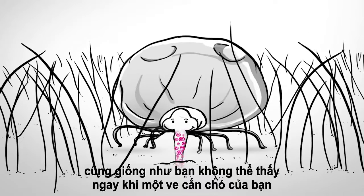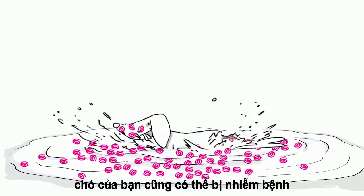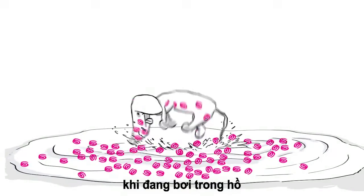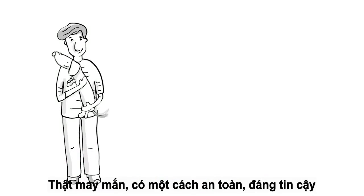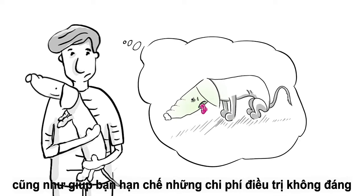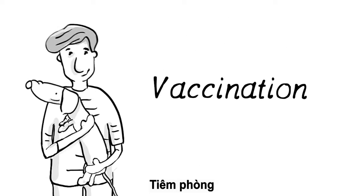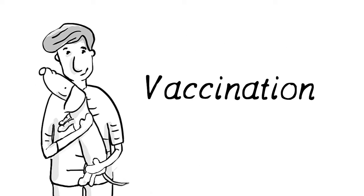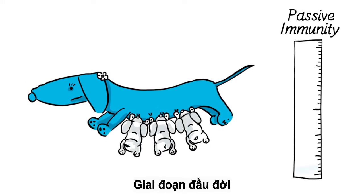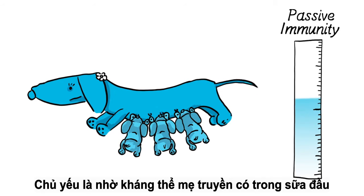You wouldn't necessarily notice it happening — just as you wouldn't notice right away when a tick bites your dog. Your pet could also become infected by ever-present germs while swimming in a pond. Fortunately, there is a safe, reliable way of protecting your treasured pet from harmful infections and yourself from the associated treatment costs: vaccination.